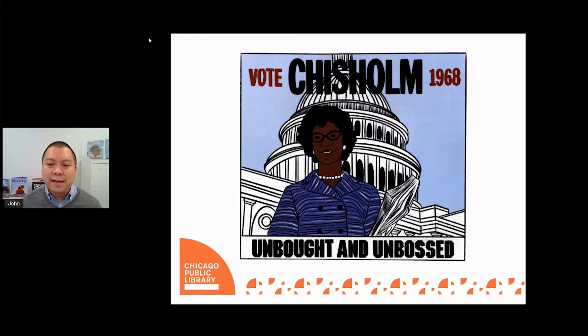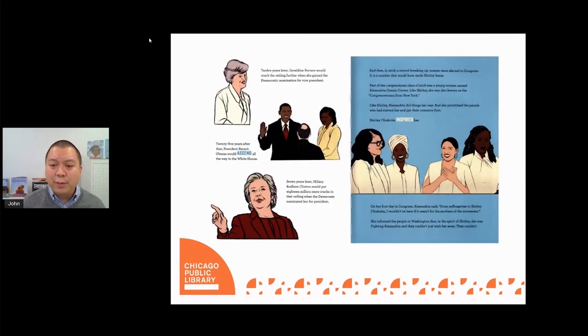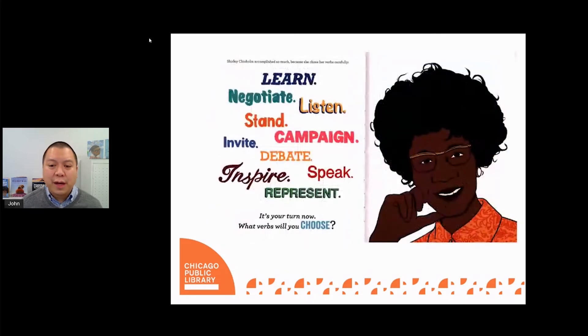Throughout her career, Shirley strived to improve people's lives by listening to them and honoring their unique differences. One very significant way that Shirley Chisholm moved the world forward was by running for president in 1972. She became the first Black person and the first woman to make a serious bid for the presidency. The author very clearly draws a direct connection between what Shirley Chisholm did and the achievements of some of her modern-day counterparts, highlighting the importance for young people to know about those who came before. Shirley Chisholm was a trailblazer, and the author uses her story to inspire today's young readers by asking them: what verbs will you choose?